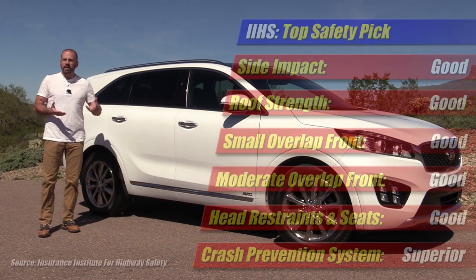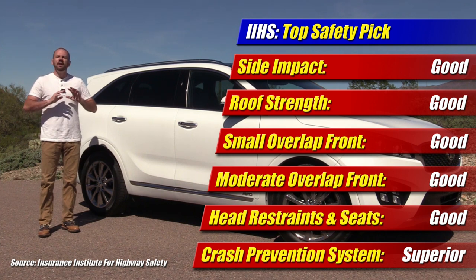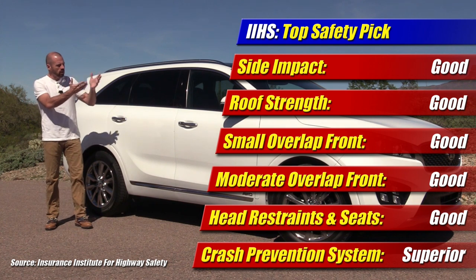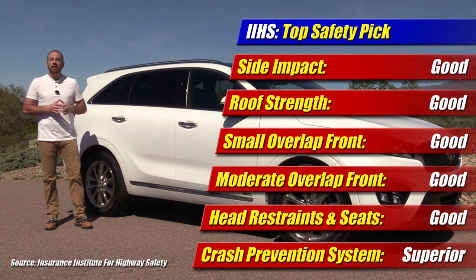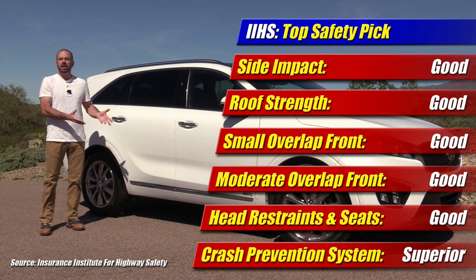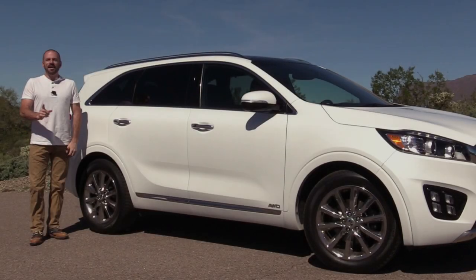On the topic of safety — very important to me even though I don't use it as part of my scoring — this is an IIHS Top Safety Pick. It's not a Top Safety Pick Plus, even though it got good scores in all the crash tests, because this year IIHS rates headlights as part of that Plus designation, and the headlights on this one only get a poor rating in those tests. Beyond that, it performs exceptionally well in the crash tests.